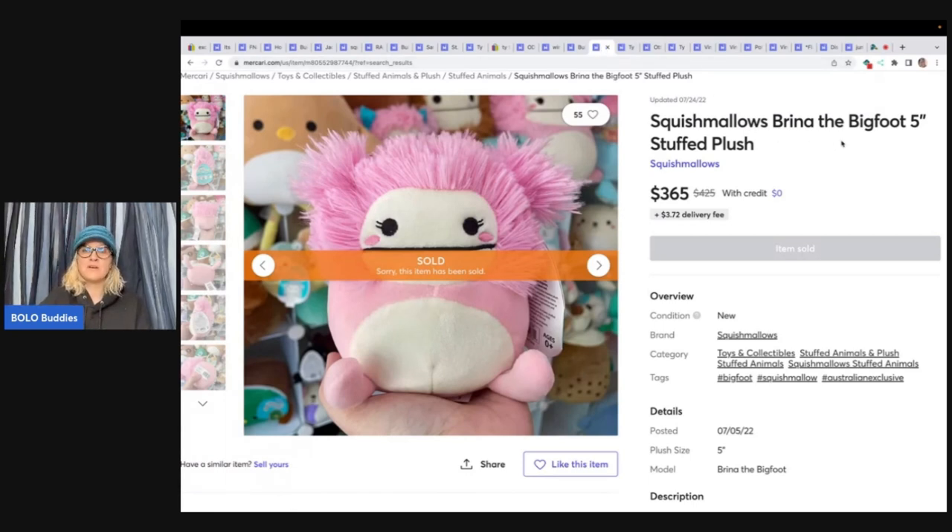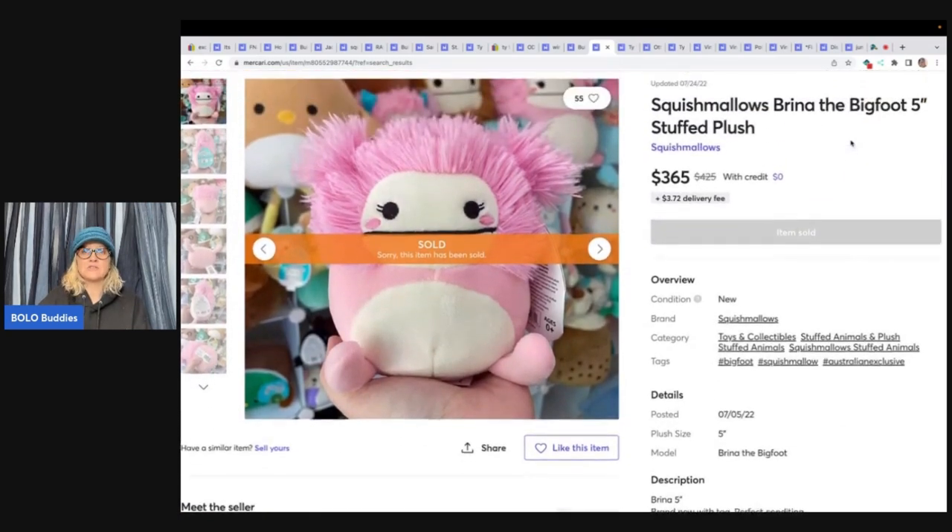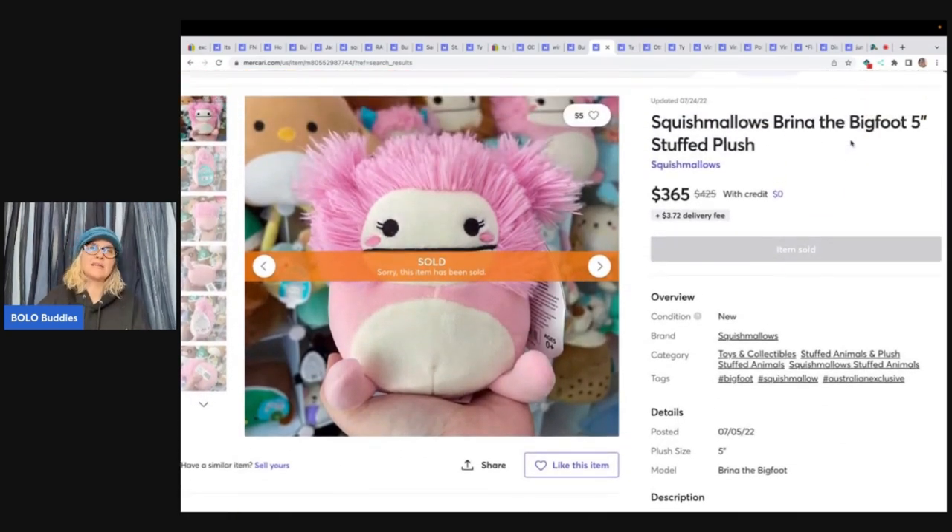This is a Brina the Bigfoot — only a five-inch plush, five inches. Australia exclusive. This one sold for $365. So again, these are exclusive to countries, exclusive to stores, so they're harder to find but sell for more money because of that. It's important to know what to look for. Even if you watch this and think you're never going to find it, at least you know about it — because otherwise you may walk right past it.